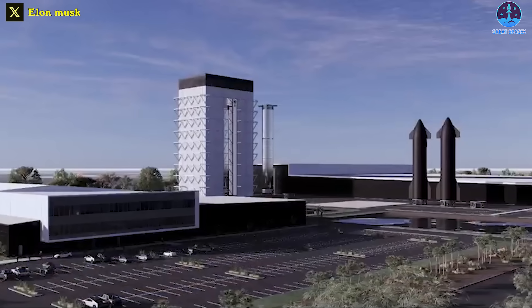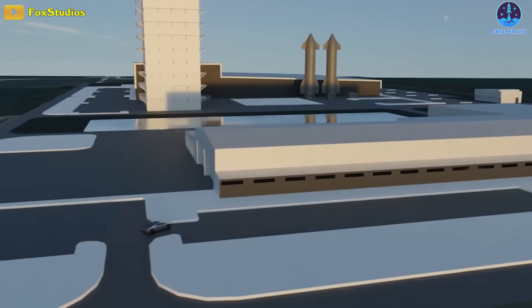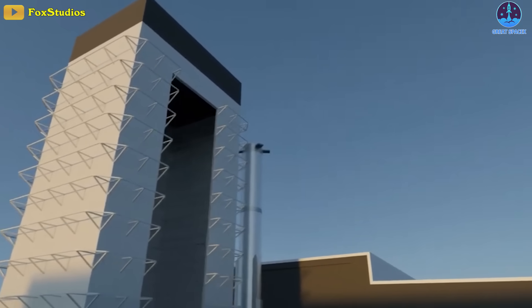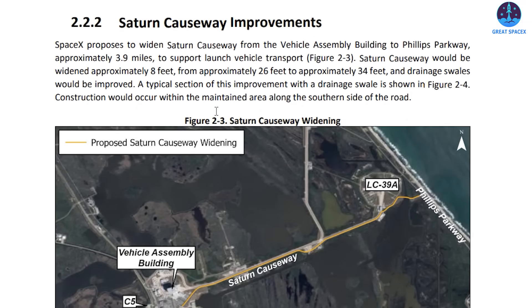If approved, SpaceX would develop additional office spaces, industrial facilities, and utility upgrades. Construction is estimated to take between two to three years, with the site being occupied for the foreseeable future upon completion. SpaceX also proposes to widen Saturn Causeway from the Vehicle Assembly Building to Phillips Parkway — approximately 3.9 miles — to support launch vehicle transport. Saturn Causeway would be widened approximately 8 feet, from approximately 26 feet to approximately 34 feet, and drainage swales would be improved.